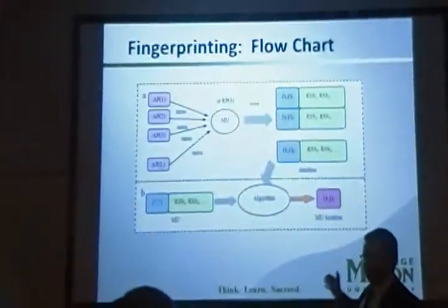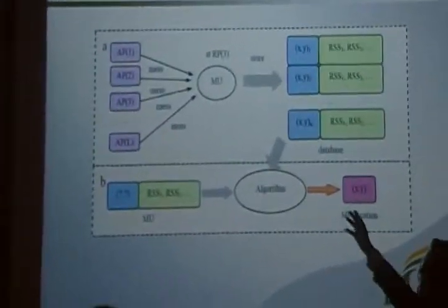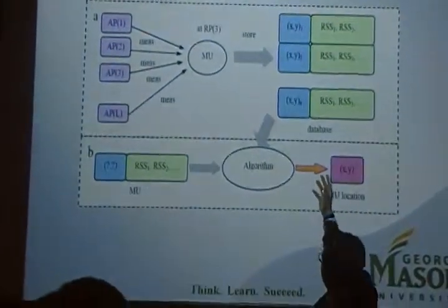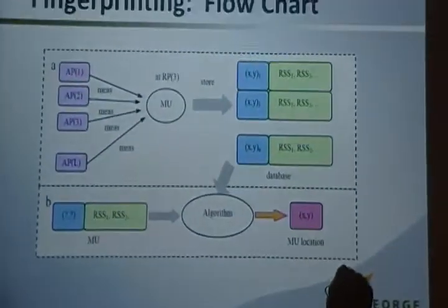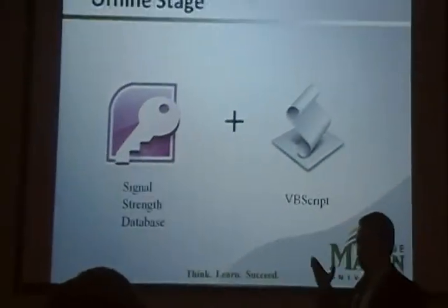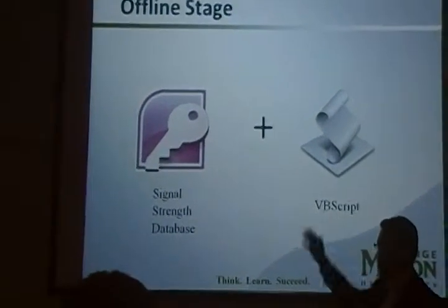This flowchart shows the different stages of our approach. The first stage is offline: we collect the SNR values and store them in the database. In the second stage, the online stage, our algorithm compares the user's SNR values with the ones in the database to give an output of the user's location. The offline stage is composed of the database and a VBScript — an active scripting technique — which connects the offline stage with the online stage.